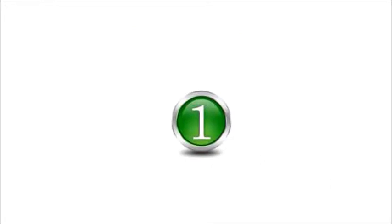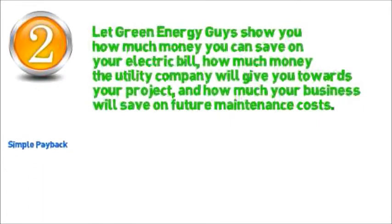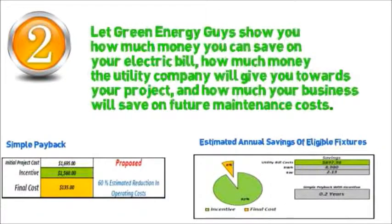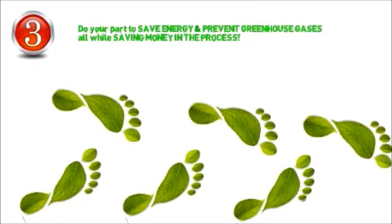It's as simple as 1-2-3. Step 1: Schedule your free energy assessment. Step 2: Let Green Energy Guys show you how much money you can save on your electric bill, how much money the utility company will give you towards your project, and how much your business will save on future maintenance costs. Step 3: Do your part to save energy and prevent greenhouse gases, all while saving money in the process.